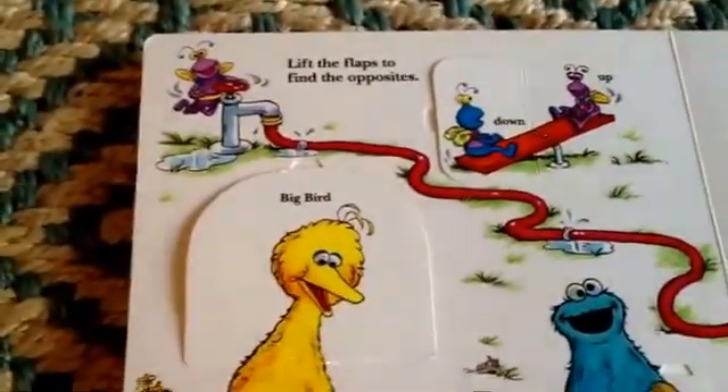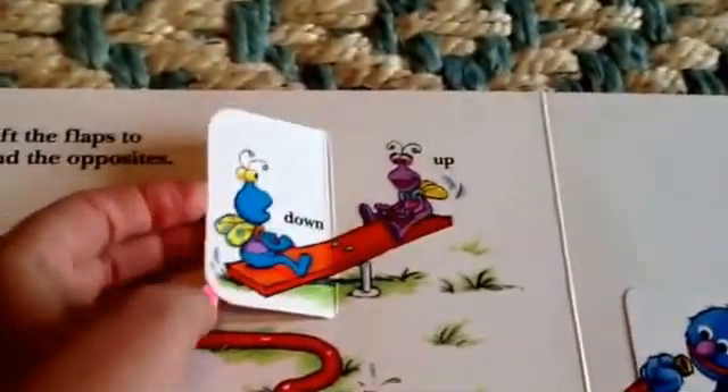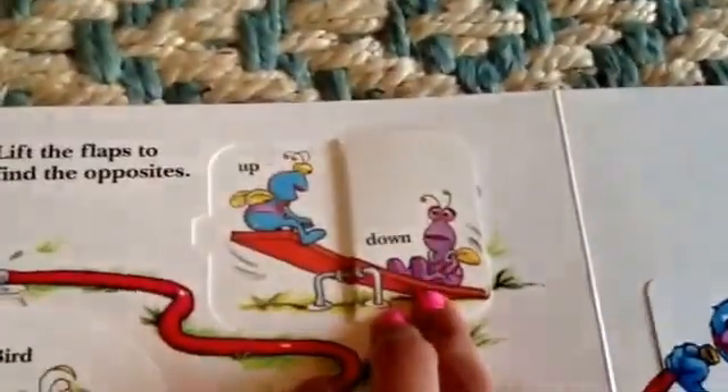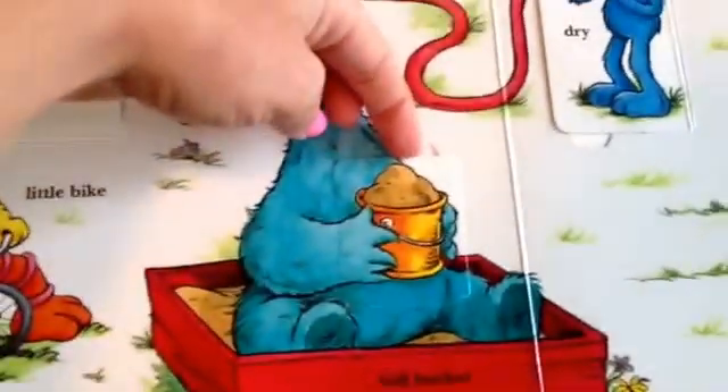Lift the flaps to find the opposites. Big Bird, little bird, little bike. Down, up. Full bucket, empty bucket.